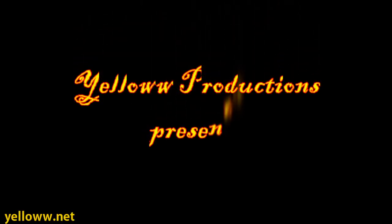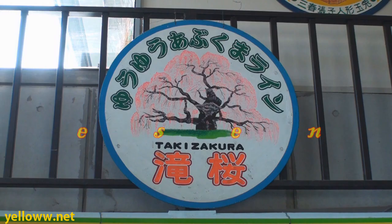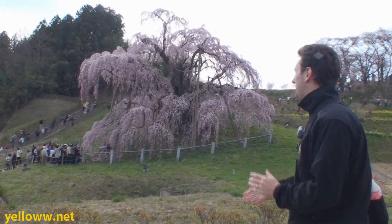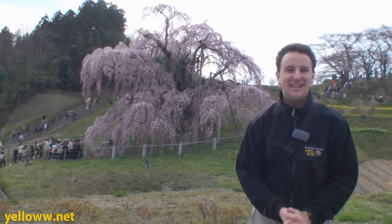Yellow Productions presents the Miharu Takizakura in Japan. Behind me is the Miharu Takizakura, a 1,000-year-old cherry blossom tree that's one of the three best trees in Japan. And the amount of people here is absolutely astounding.